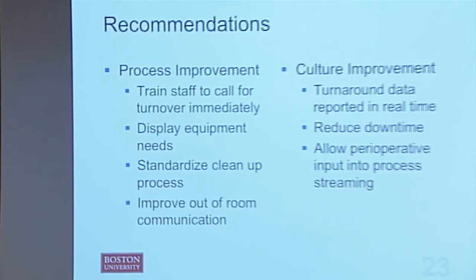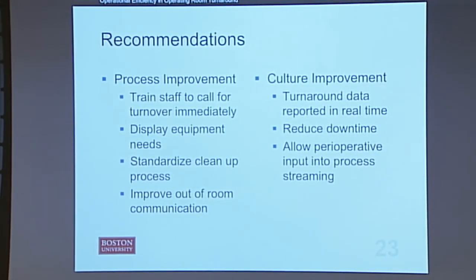The next section is culture improvement. I want turnaround data reported in real time — there's a computer screen in the OR waiting area where most of the perioperative team spends time, which could display turnaround times to give them more ownership and motivation. I also want to reduce downtime: the perioperative team spends most of their time sitting around, only cleaning for about 15 minutes, so having them do tasks out of room could increase motivation and workflow. Finally, I want to allow perioperative input into the process streamlining, so they feel enfranchised and have ownership of the process.